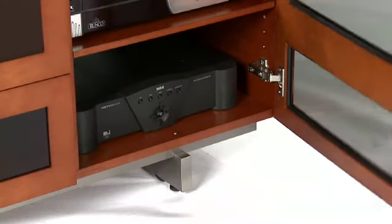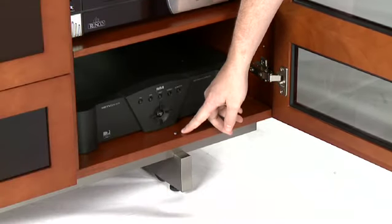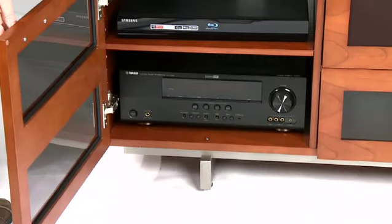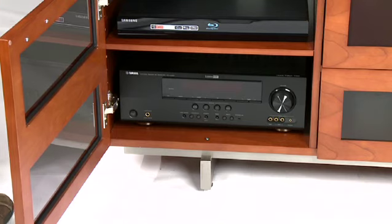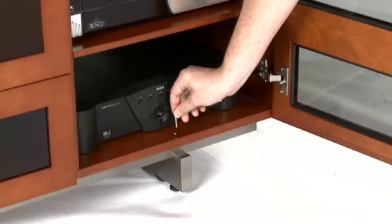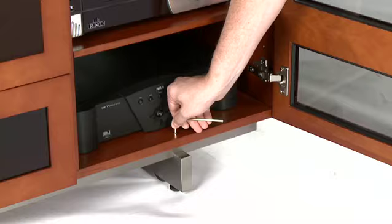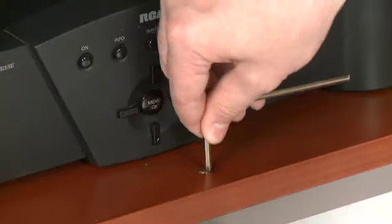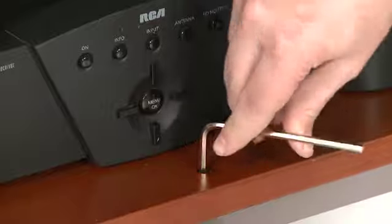BDI cabinets feature leveler mechanisms at the bottom panel and/or within each leg assembly. Adjusting one or more of these levelers will enable you to fine-tune how your cabinet sits. Using only an Allen wrench or the flat wrench that BDI provides, you can adjust each leveler and make an immediate impact to your cabinet's alignment.